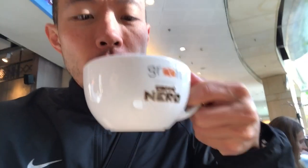Cheers. That's really good. Man, I miss American coffee so much. A good Americano and it's not too bitter. That's good.